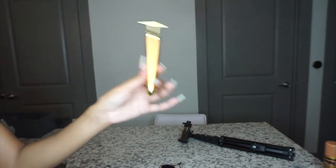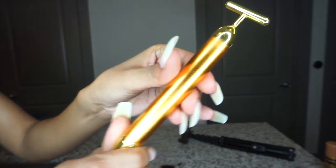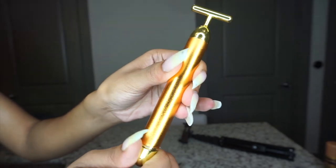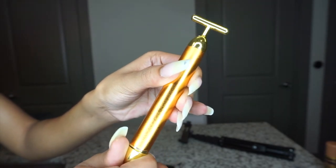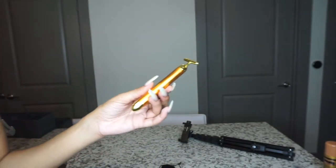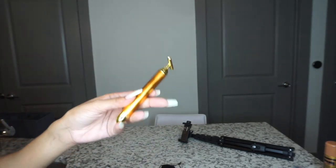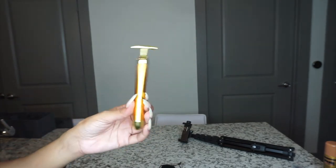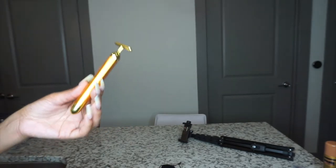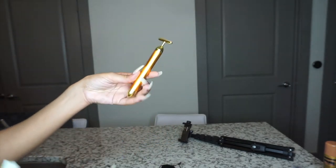It is a facial massager that is battery operated. It massages your face and has multiple levels — you can turn it up. It's called 24k gold. You use it after you put your serums on or any type of moisturizer to really lock in that moisturizer or serum, and it's also just massaging your face — how can you go wrong with a facial massager?